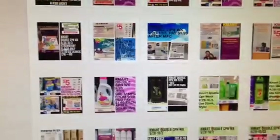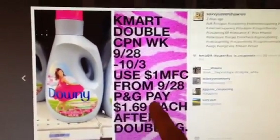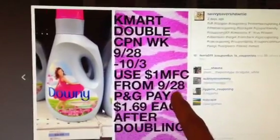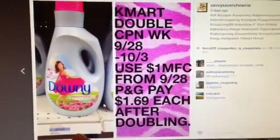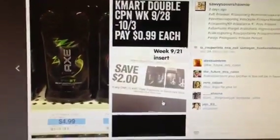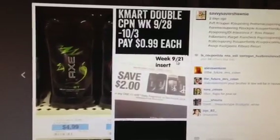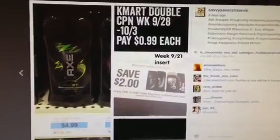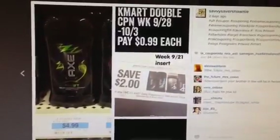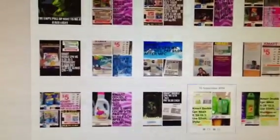This Downy will be $1.69 — we're going to get a dollar manufacturer coupon in the Procter & Gamble insert on 9/28. The shelf price is $3.69; I don't think that will change but it might be a better price. For Axe, they're $4.99. We do have a $2 manufacturer coupon from the 9/21 insert coming this week, so if that's something you want, it will be $0.99 during the Kmart double coupons week.